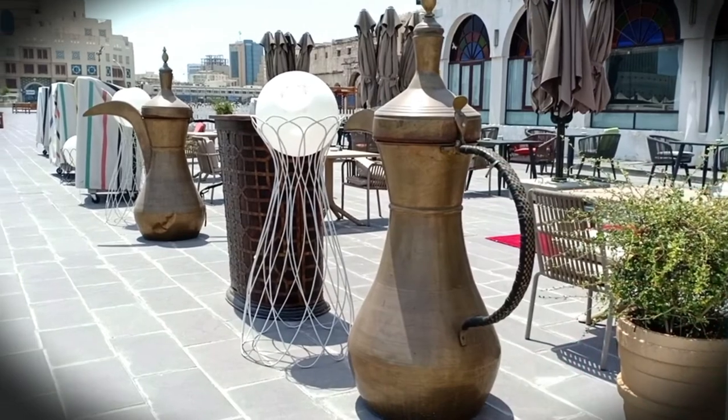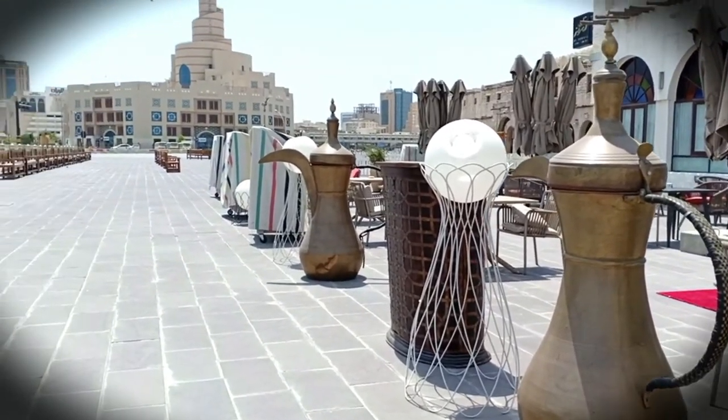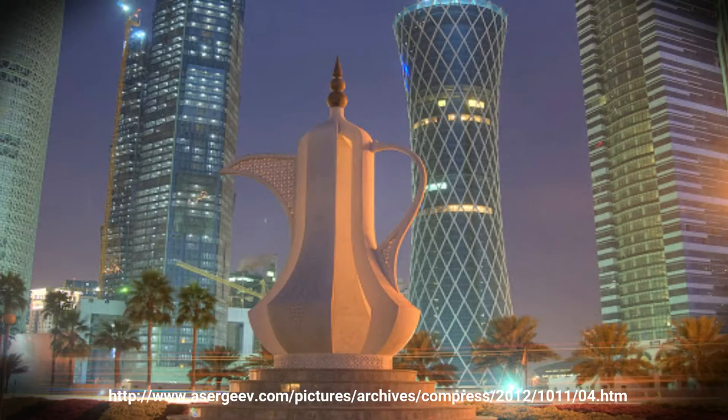Because the dala plays an important role in the identity of Arabian Gulf countries, a dala monument has been erected in Qatar.